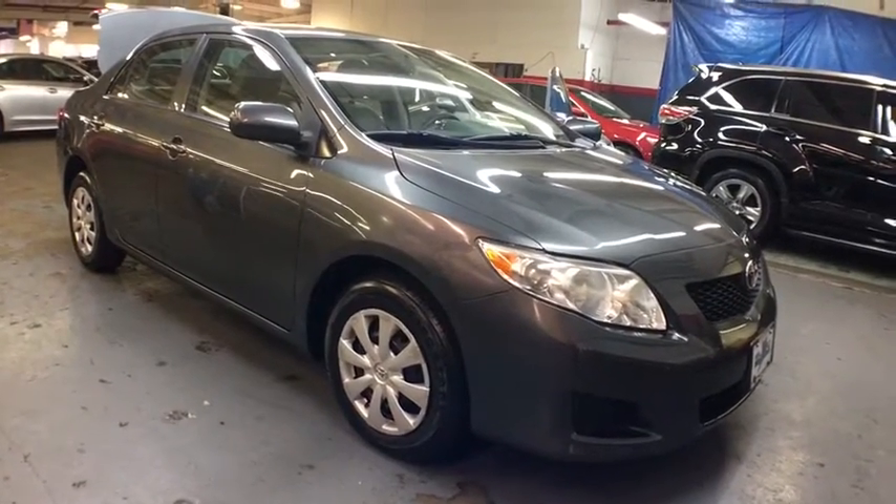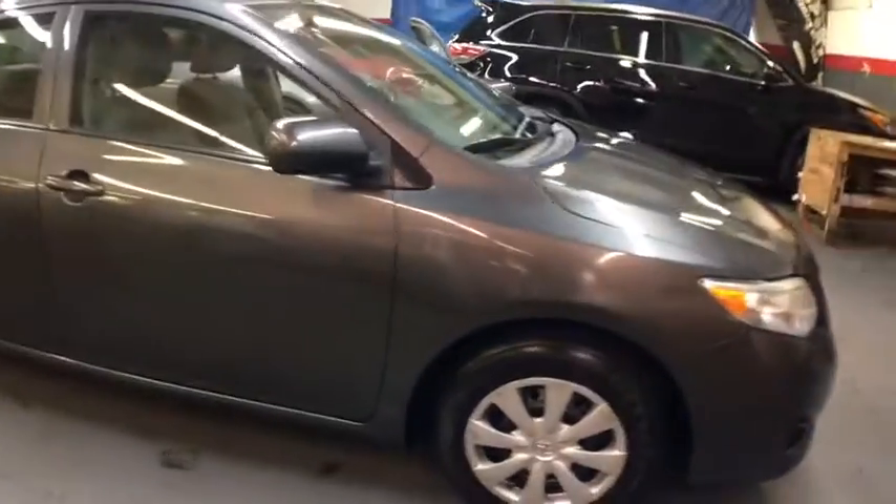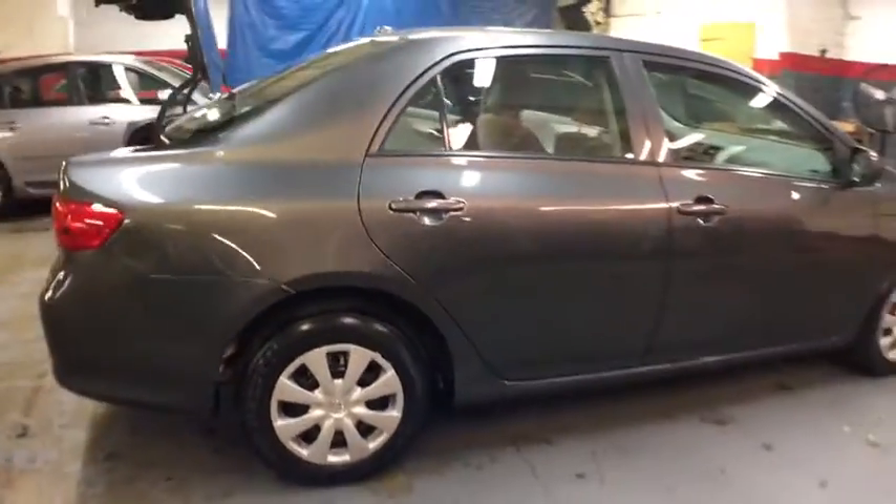The 2010 Toyota Corolla. The Corolla is still a great option for those who want dependability, comfort, and value. This vehicle has less than 40,000 miles.